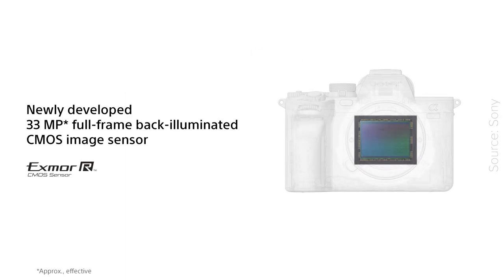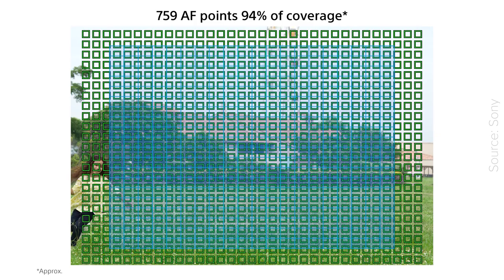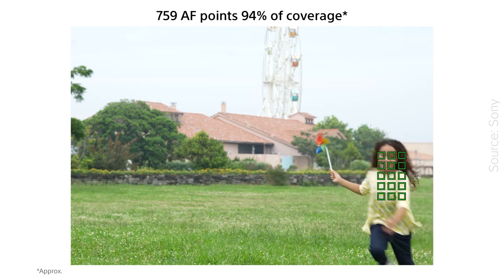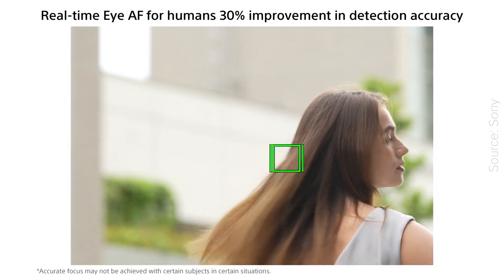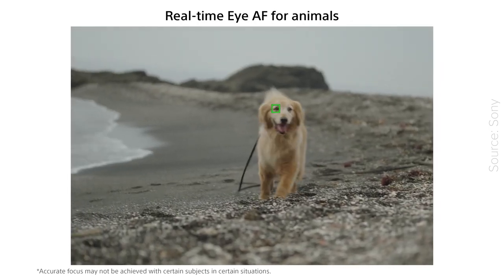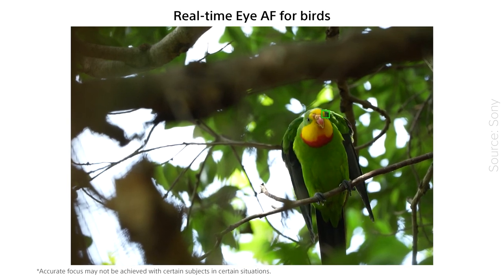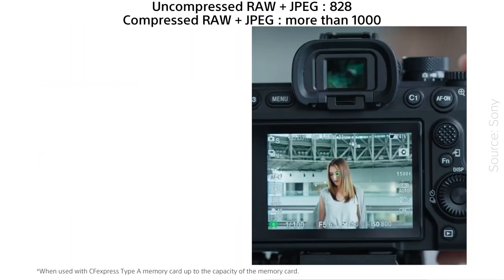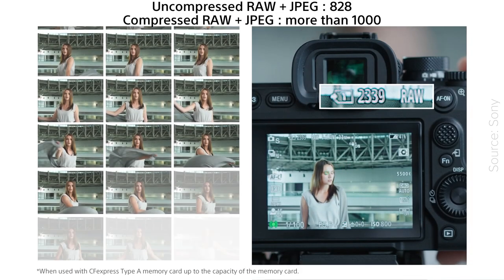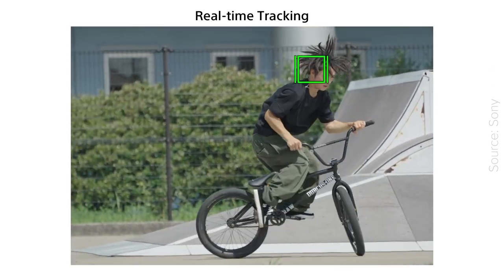It has a newly developed 33MP sensor with a dynamic range of 15 stops, and a whopping 94% of coverage for autofocus with 759 AF points. The real-time eye autofocus for people has been improved by 30%, and the camera can now also track animals and birds. Together with a burst rate of up to 10fps and continuous shooting of 828 RAW plus JPEGs, the A7 IV is suitable for virtually any kind of photography.